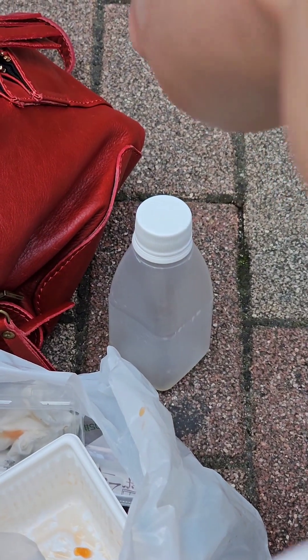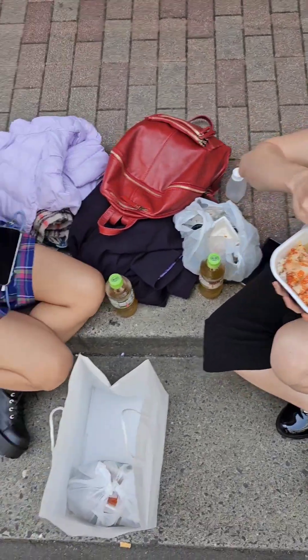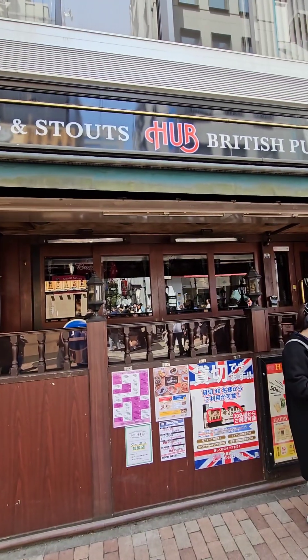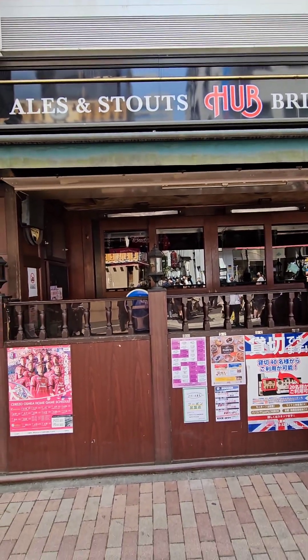A good tip if you've got a big group is to go half-half, like us. But I don't recommend sitting on the side of the road like these girls. Thankfully this other shop is not open just yet — the British pub. Shout out to them for letting us sit outside to eat. Well, actually they didn't let us, so we just sat here.